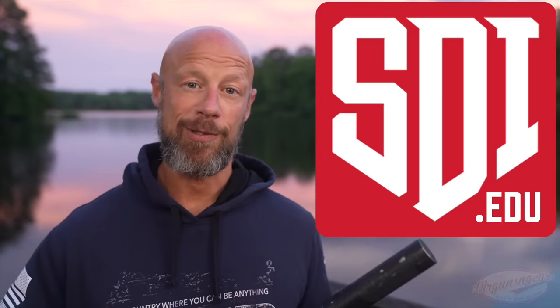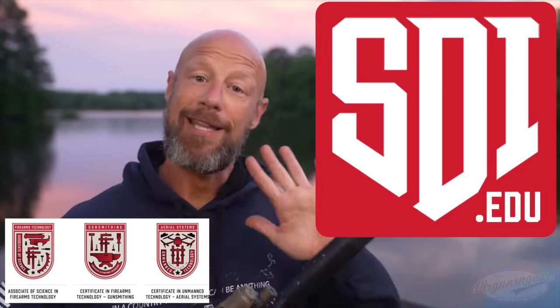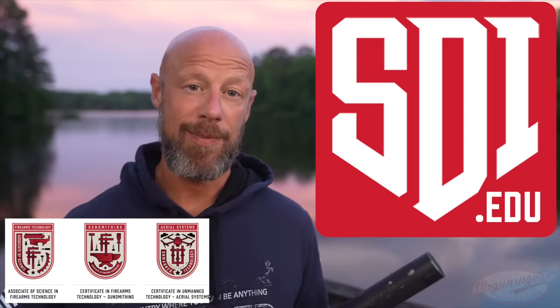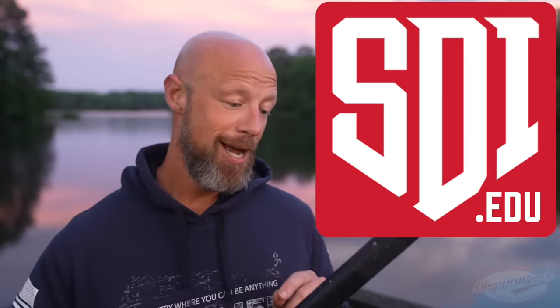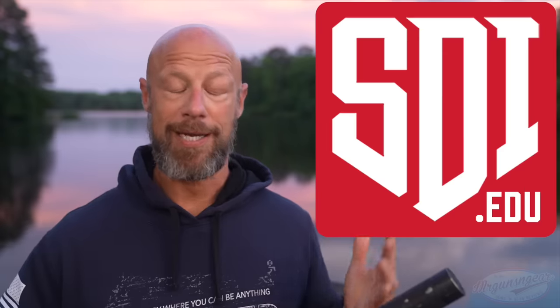I do want to thank the sponsor of today's video, and that is the folks at the Sonoran Desert Institute. They're an online educational school. They offer degrees in a wide number of things — gunsmithing as well as drone technology and a lot of emerging technologies. They also have courses on suppressors and silencers. If you guys are interested in becoming a gunsmith or getting into the gun industry in any number of different fields, I would definitely check out sdi.edu. For those of you who are veterans out there, yes, they do take the GI Bill. They've been a sponsor of the channel for a while, and I have a ton of viewers who have actually gone through their courses, and the feedback is overwhelmingly positive, which is why I feel very comfortable recommending them.